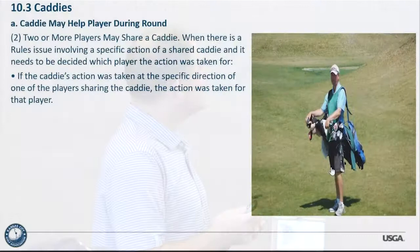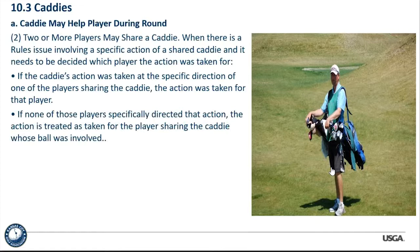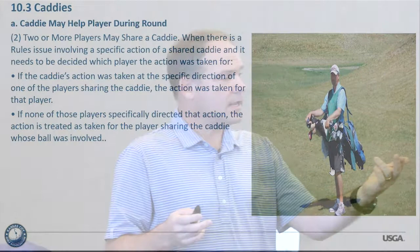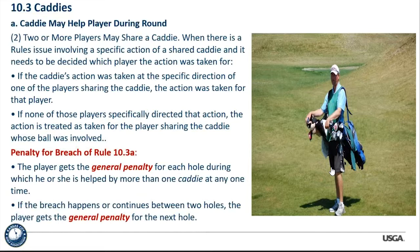When two or more players share a caddy, any rules issue needs to be decided based on which player the action was for. If the caddy's action was taken by the specific direction of one player, that player owns it. If there was no specific direction, the action is treated as that of the player whose ball was involved. So if Bob and I are sharing a caddy and the caddy moves Bob's ball, it's treated as Bob's caddy doing it — because it was Bob's ball that was involved.